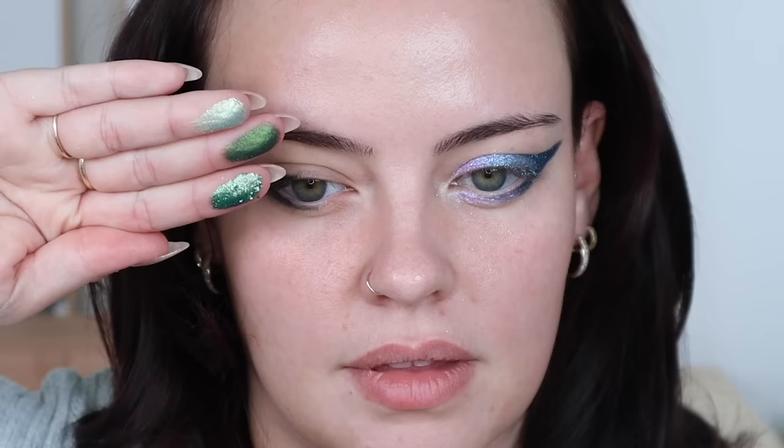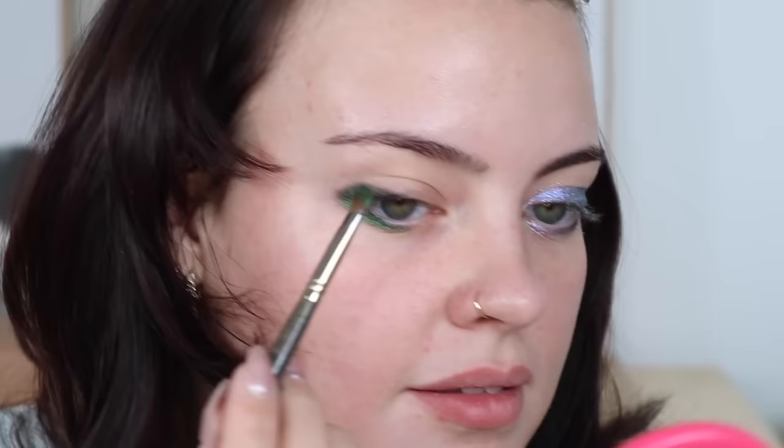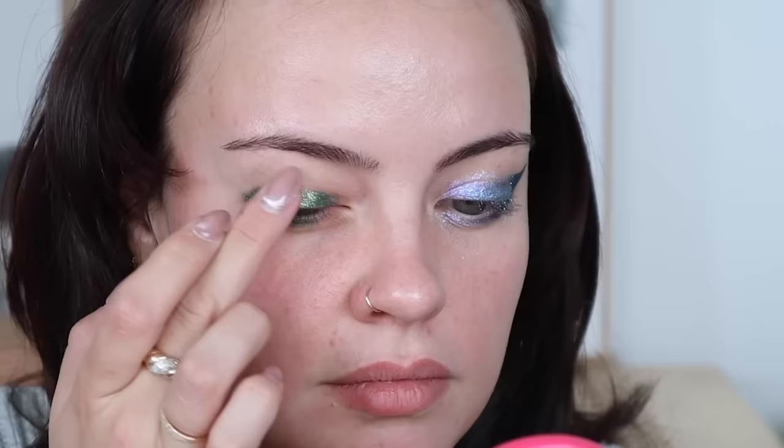I'm going to be working with this row — the shades Evolving, Abundant, and Enough. This one's crazy. Wiping the Smith 253, I'm taking the shade Enough and putting it on top of the black. Then I'm taking that crazy Abundant shade and putting it all over my lid, and I'll see if I can blend it upwards. I'm having so much fun.